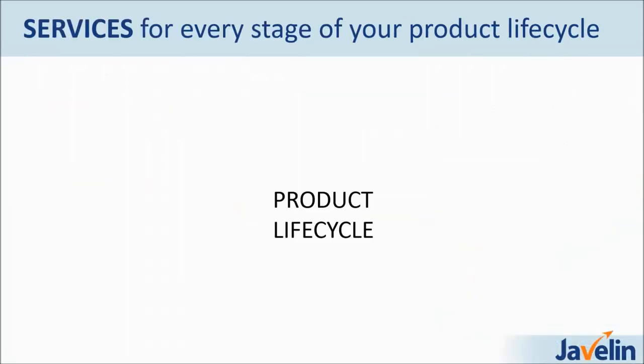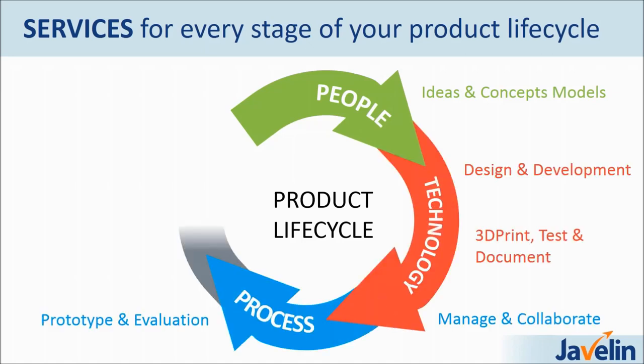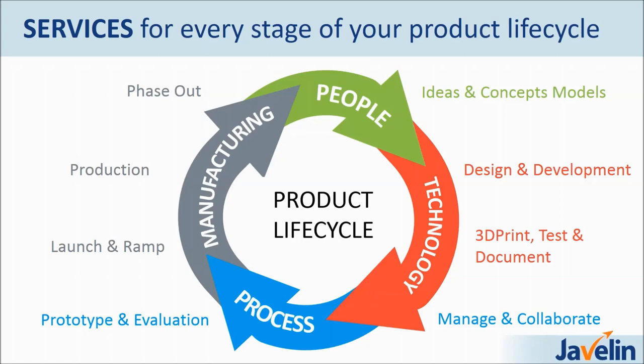As a company, we believe in the product lifecycle. We believe in the people, technology, process and manufacturing. Javelin specializes in a number of products and services that we supply to our customers and our partners. Mainly what we provide is SolidWorks, training in all sorts of forms, PDM solutions, and 3D printing solutions as well. From the people aspect, we provide the training so that your team and your employees and your management can yield the best results possible from SolidWorks, PDM, 3D printing, and any kind of 3D lifecycle management product.